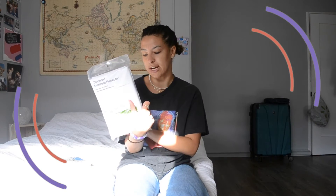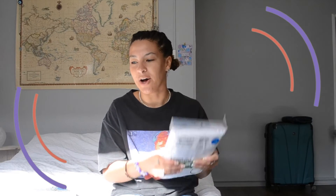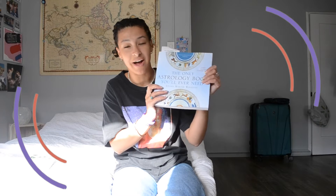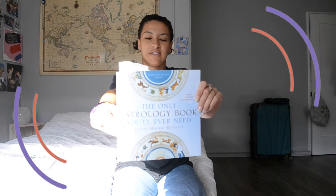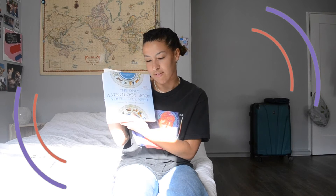I got a zipper mattress protector — so like if I spill something or have my period, ladies you know how it is, it'll be protected. So this is essential. And then this is also essential — guys, this is the only astrology book you'll ever need. It looks like this, it's literally called that, and it's been recommended by so many people. I really want to get into my zodiac astrological stuff this year — really trying to read up, journal, and get in touch with that whole side of life.